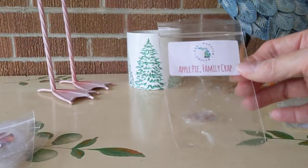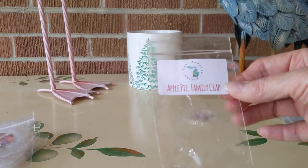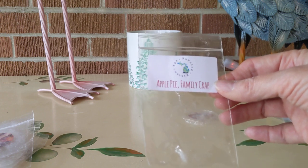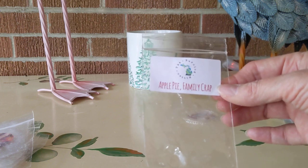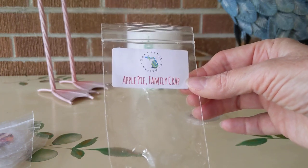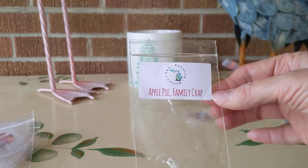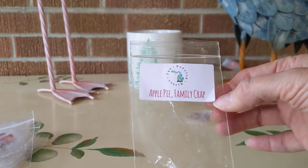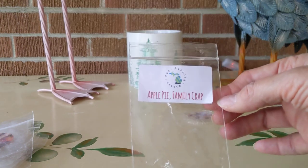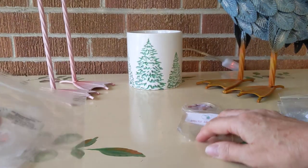Next up from the Burning Mitten — I received this as a random act of kindness from Cassandra, and I also got a set of Burning Mitten melts from my friend Debra. Thank you, Debra. This is Apple Pie Family Crap. I really love that name because that kind of sums up some aspects of all family gatherings. This was long-lasting apple pie and I got a really nice pastry note from that one from the Burning Mitten.